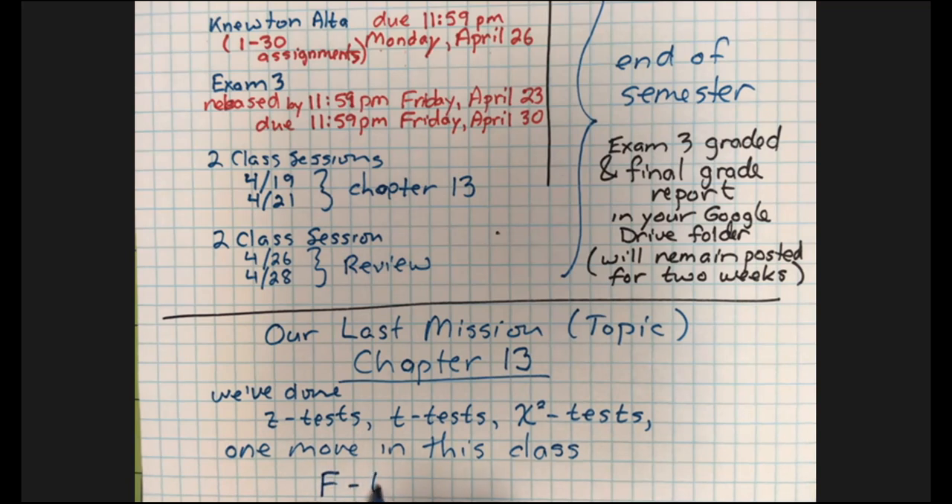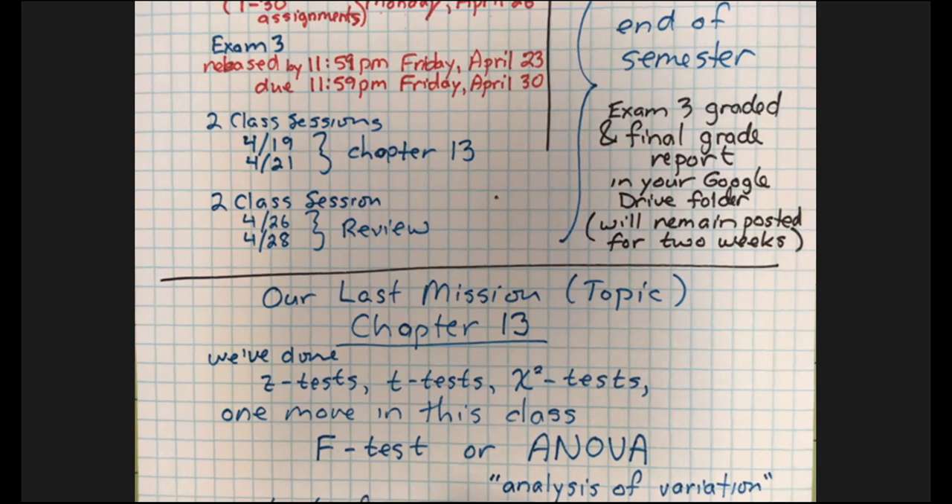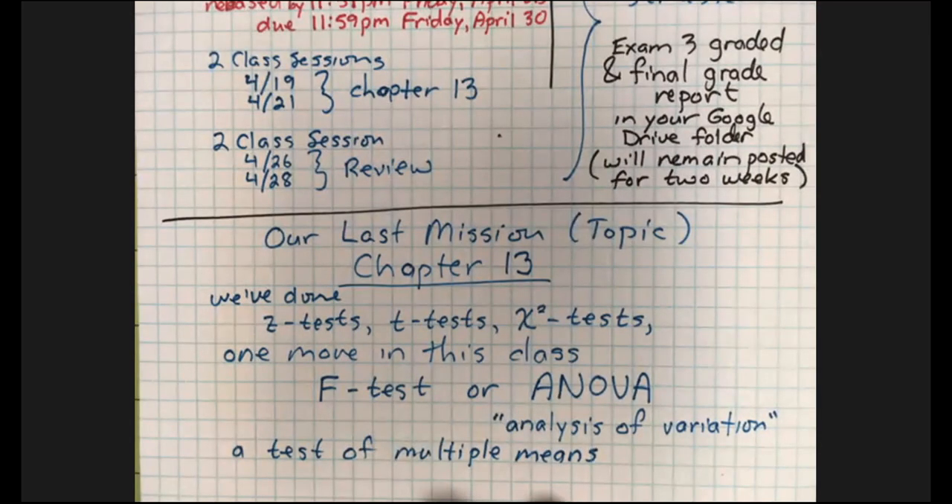It's called the F-test, or by its popular acronym, ANOVA — Analysis of Variance. It is a test of multiple means, a test that tells us whether or not several groups are related in any particular way.